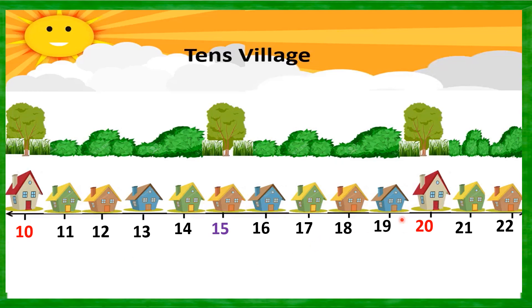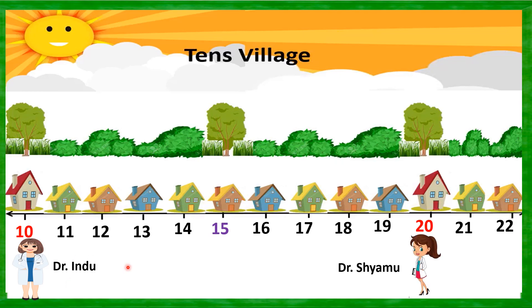House number 10 and house number 20 are very special — you know why? There are two very efficient doctors who live in these houses. Dr. Indu lives in house number 10, and Dr. Shamu lives in house number 20.